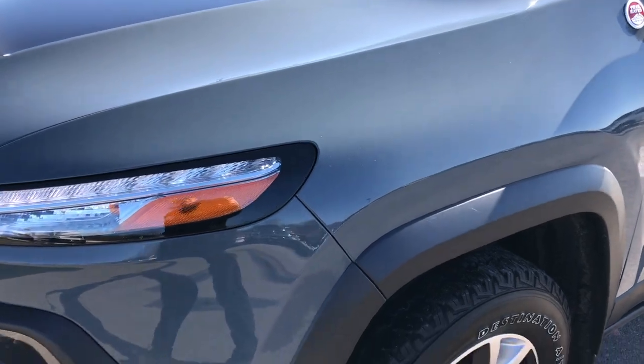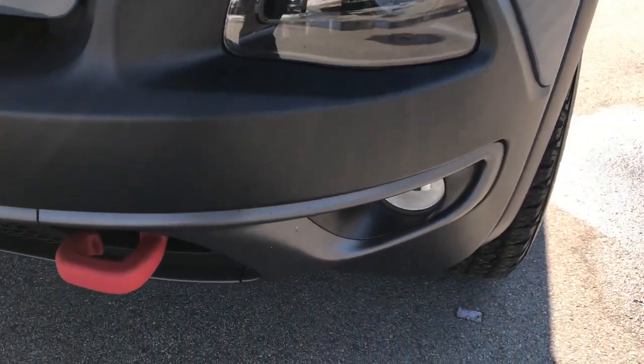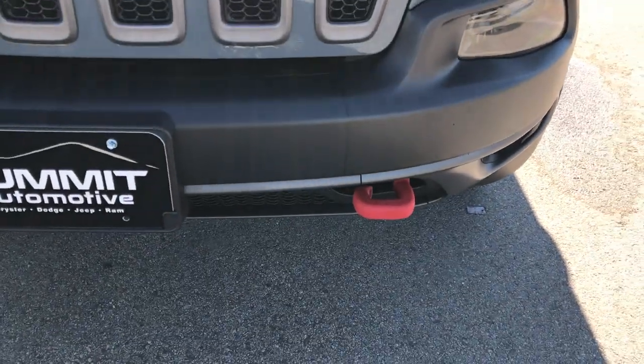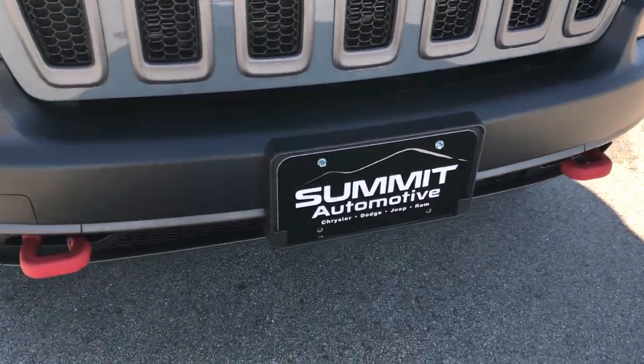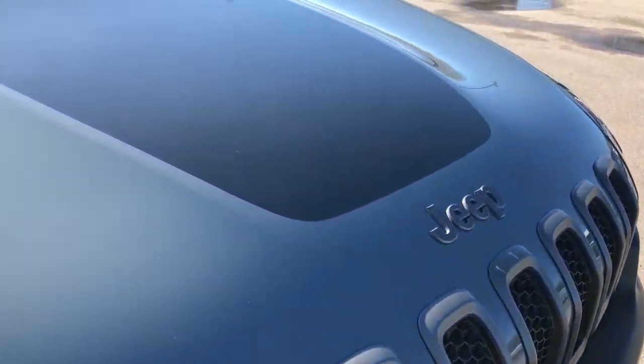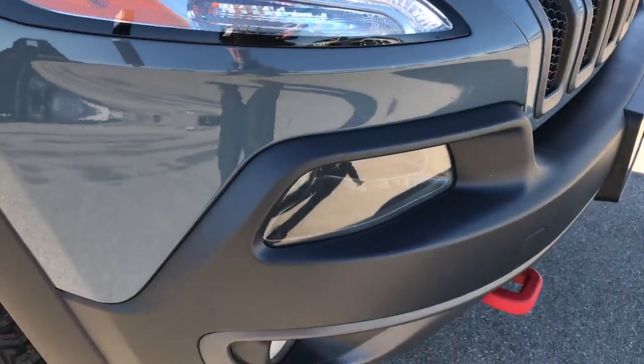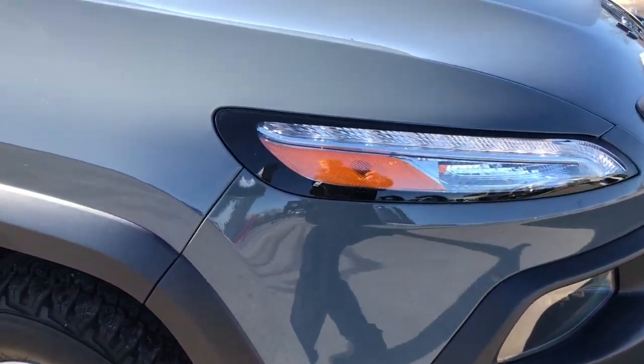Anvil gray is the color. It has the LED running lights, the projector lamp headlamps and the factory fog lamps. With the Trailhawk package you get those red powder coated tow hooks and the grayed out 7 slotted grill. You get the black hood decal. No dents, dings, scuffs or cracks on that front bumper.